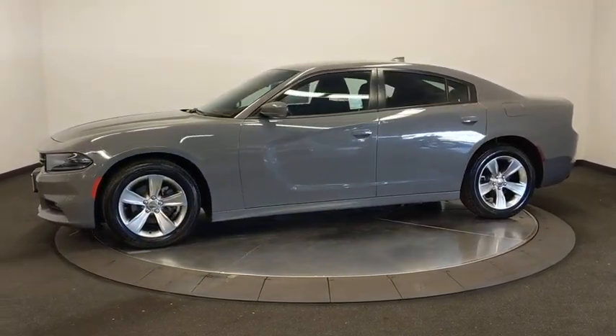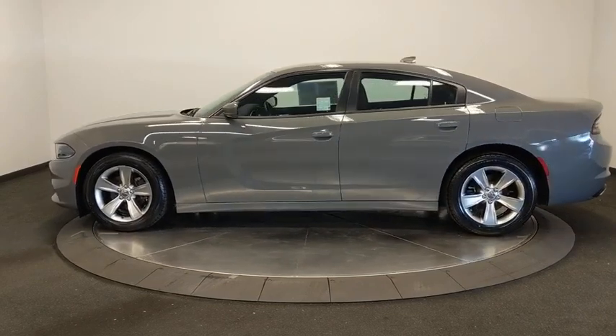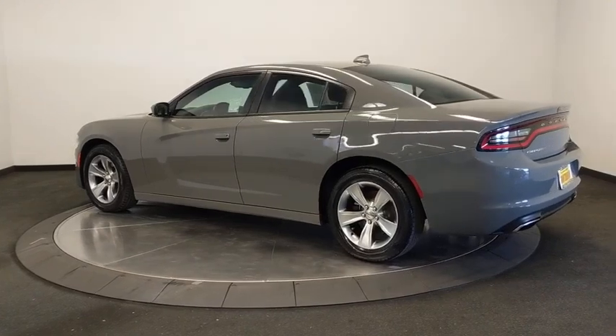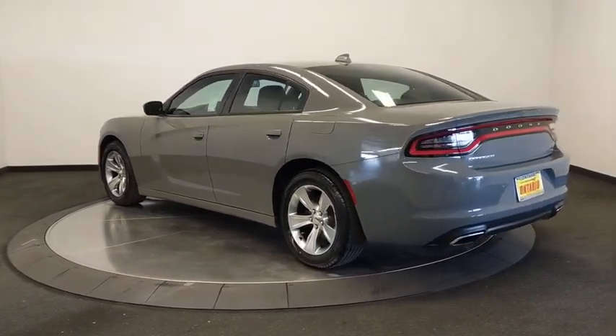Peace of mind comes standard with the Charger's 5-star government front and side impact crash test rating. This vehicle has less than 40,000 miles. Here are some of this vehicle's great options.